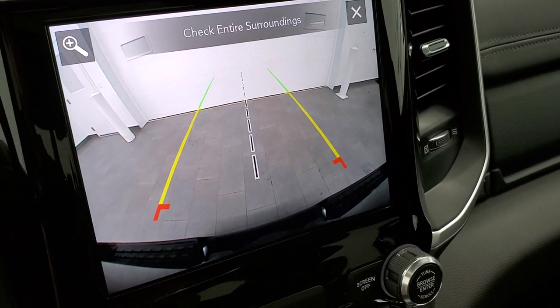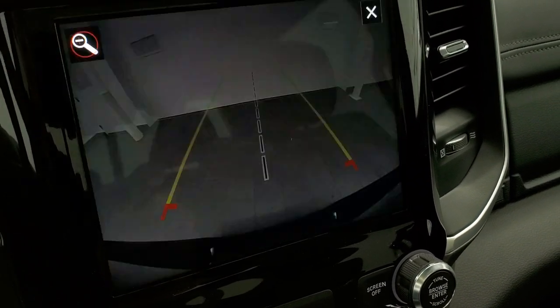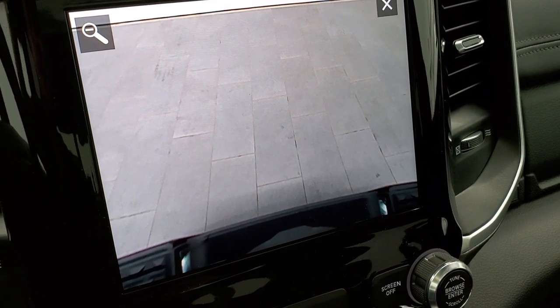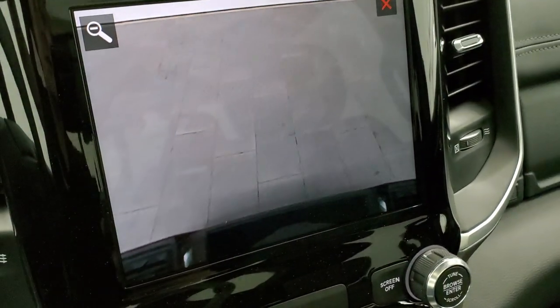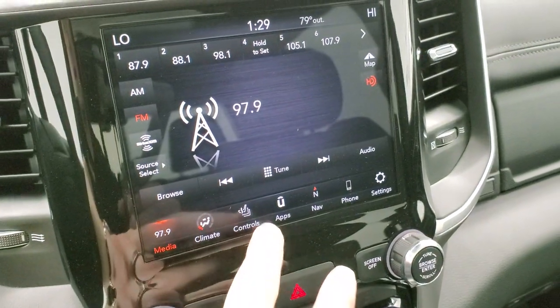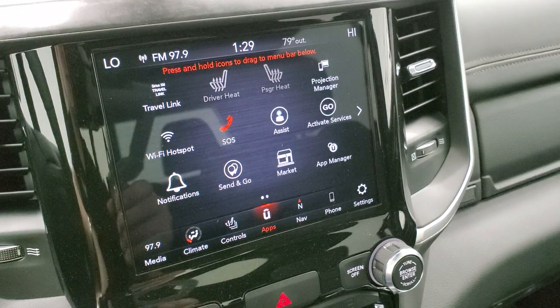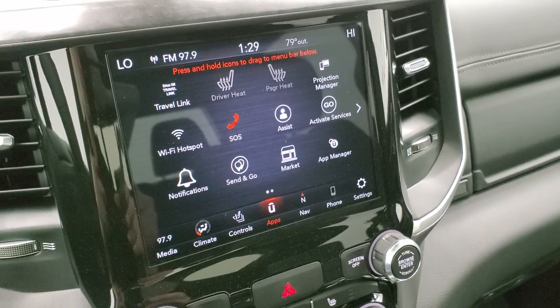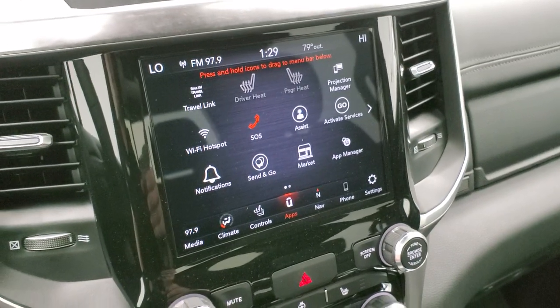You have heated seat and steering wheel controls, and you can check out the backup camera right there. What's really cool about that backup camera is that it's HD and you can zoom in right over your hitch to see what's going on — really helpful for getting hooked up to your camper, boat, or trailer the first time, every time. You also have different apps including the projection manager where you can project your cell phone to the screen, and there's an Android Auto demo available.